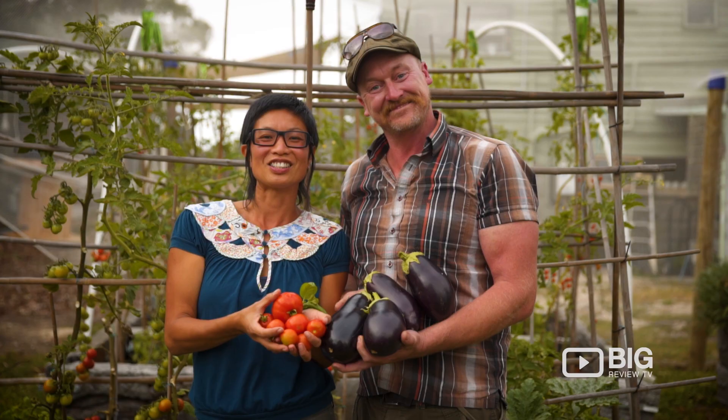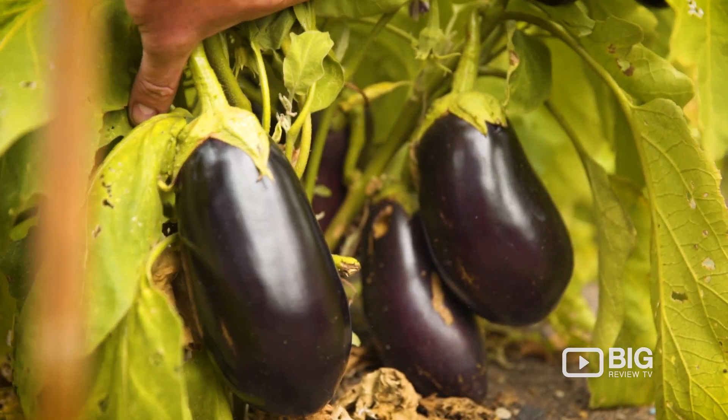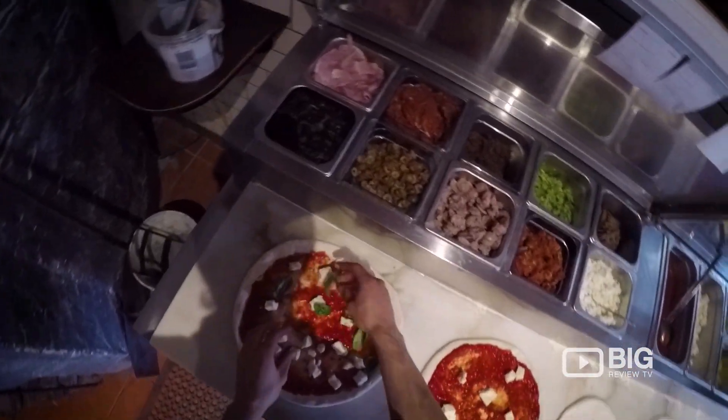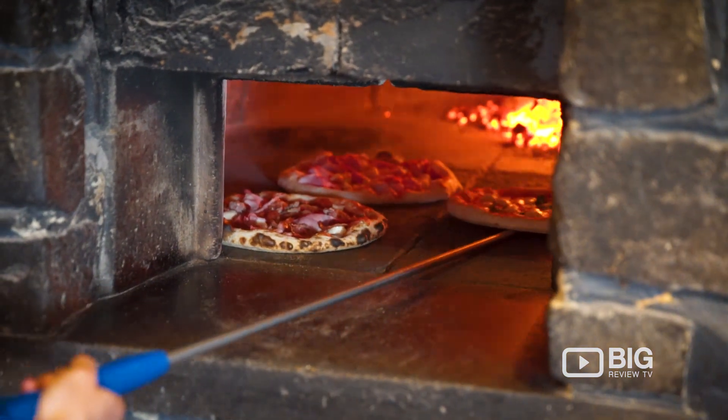We grow zucchinis, basil, edible flowers and eggplants, all of which go on the pizza. We also own a 20-acre farm out in Macedon as well, two minutes away by car, and we grow all the same out there — all to basically serve on the pizzas here too.